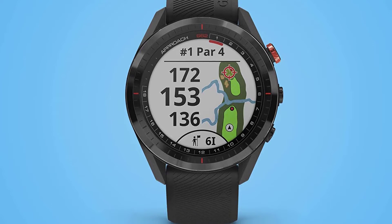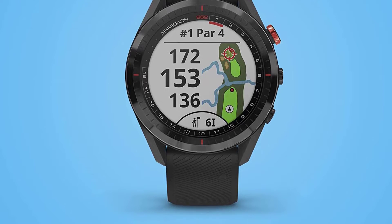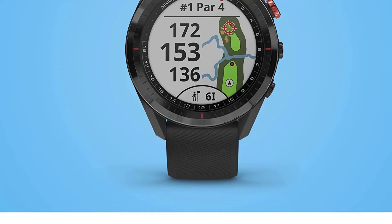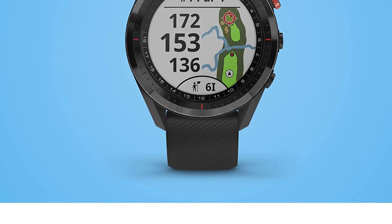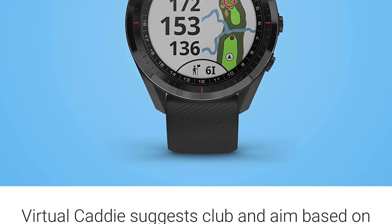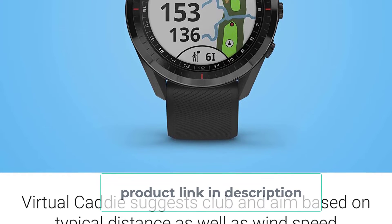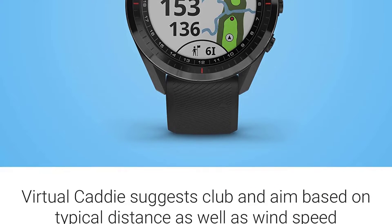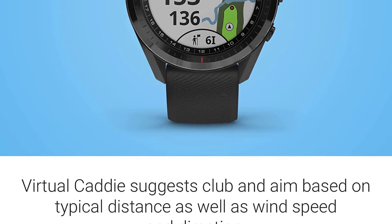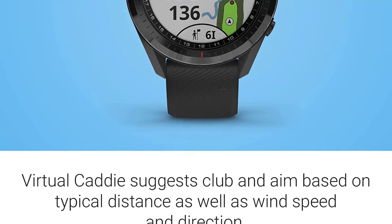The Approach S62 can also track and remember your score. It has auto-shot game tracking that detects your shots and records your scores for each hole, and you can check and compare your strokes in each round. You don't even have to upload your data to your phone or computer right away because the watch itself comes with 1GB of internal memory. But if you want to compare scores with your golf buddies, the Garmin Connect phone app will make it a lot easier.